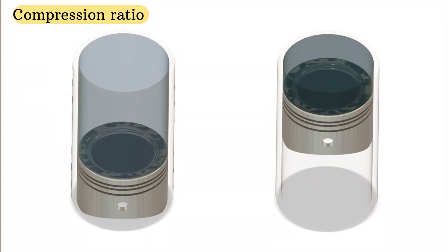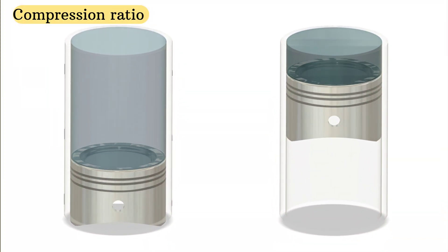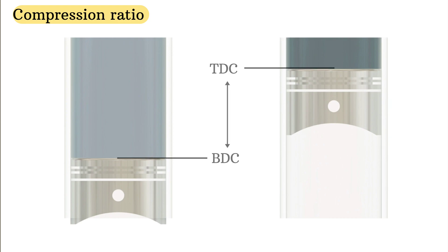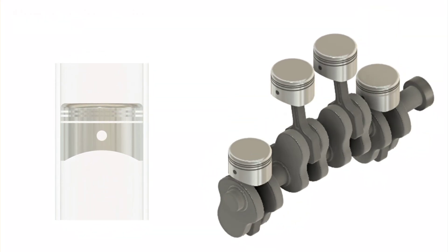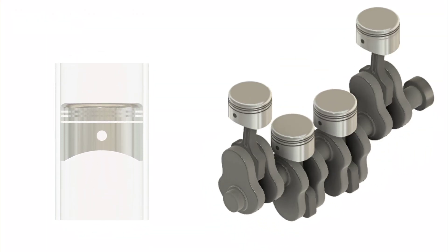Next up is compression ratio. This is how much the air-fuel mixture gets squeezed before ignition. Diesel engines typically have higher compression ratios, meaning the piston squeezes the air more tightly. Petrol engines on the other hand have a lower compression ratio, meaning the piston doesn't squeeze as much.